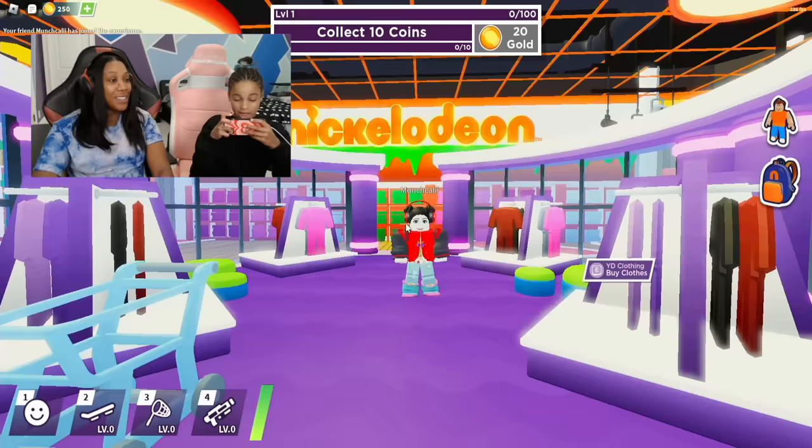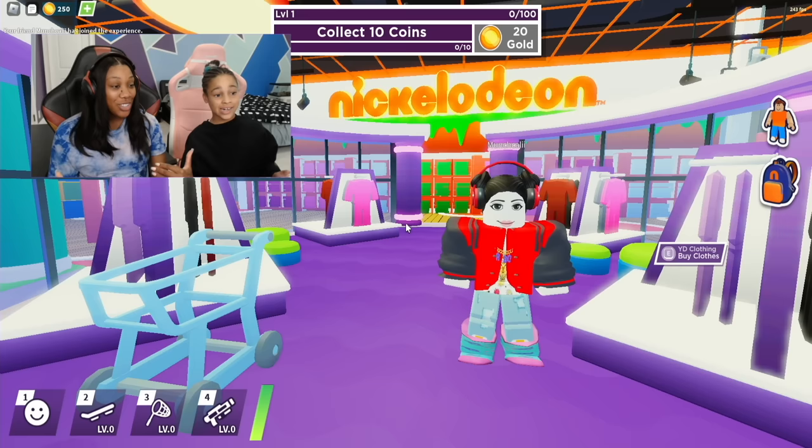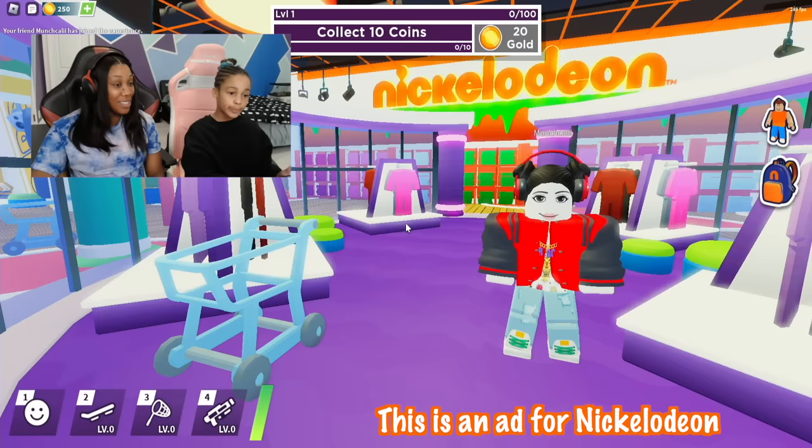It seems like Callie is really feeling her outfit. Callie is ready. She got the red headphones, varsity bomber jacket, the chain, a nice shirt, knee-high socks, and some nice pants. I didn't even know there were headphones in there — Callie is definitely finding all the accessories. She got the shoes on too.